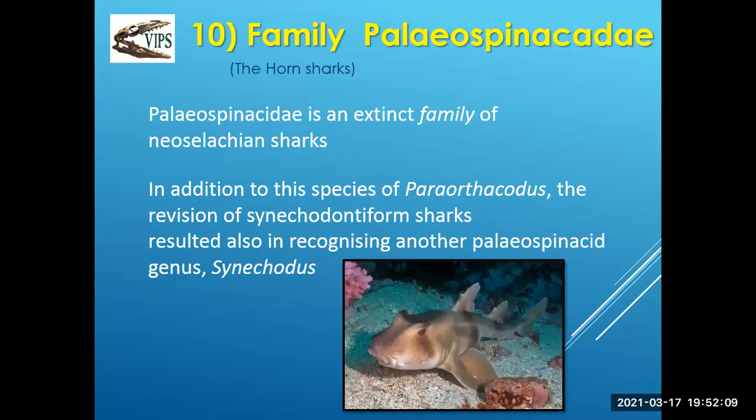Moving ahead to the horned sharks — nicknamed the 'couch potato of the shark world.' They're definitely very slow-moving, bottom-dwelling sharks. They have two little protrusions that go off their snout. The modern ones are still around today.